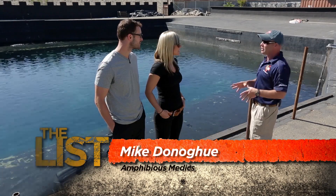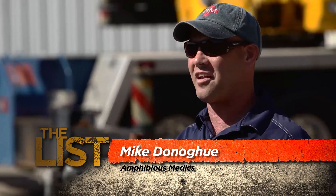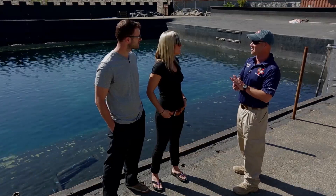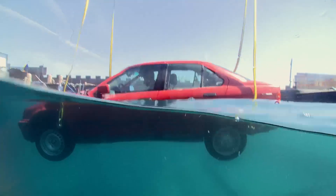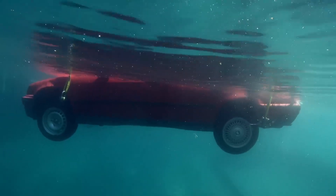Here in Southern California at sea level on an average day, we're experiencing about 14.7 PSI. 33 feet of water is equivalent to 14.7 PSI — we call that one atmosphere. That car door is about 1,700 square inches, and for every foot of water you're exerting about 850 pounds of pressure on that door. Good luck opening it.